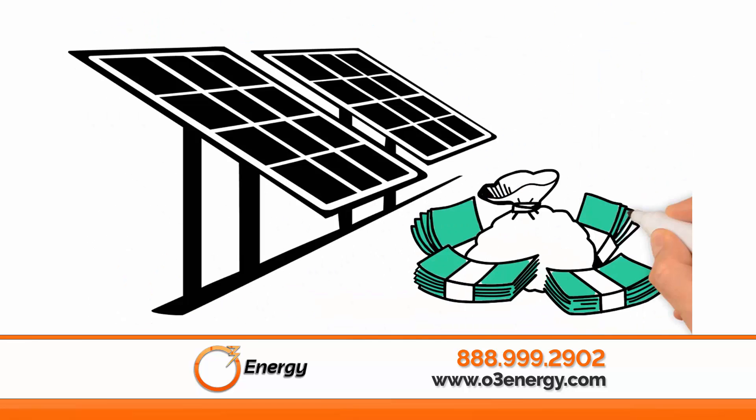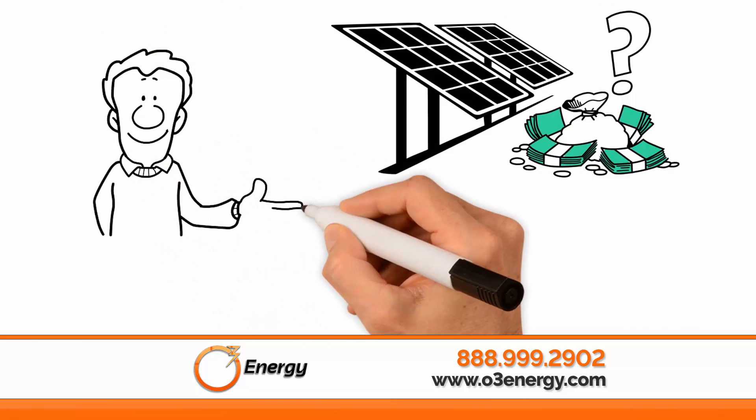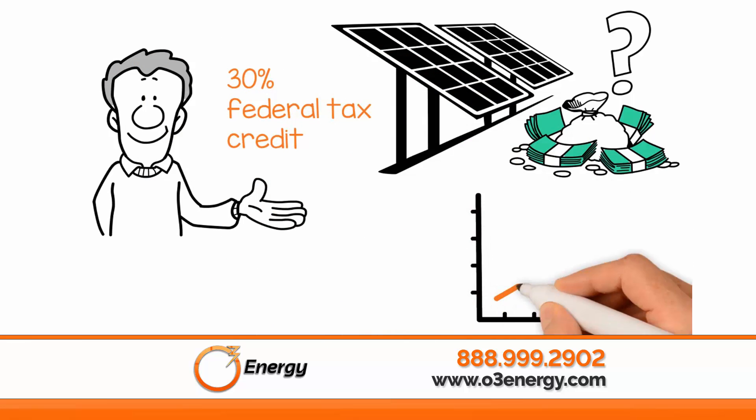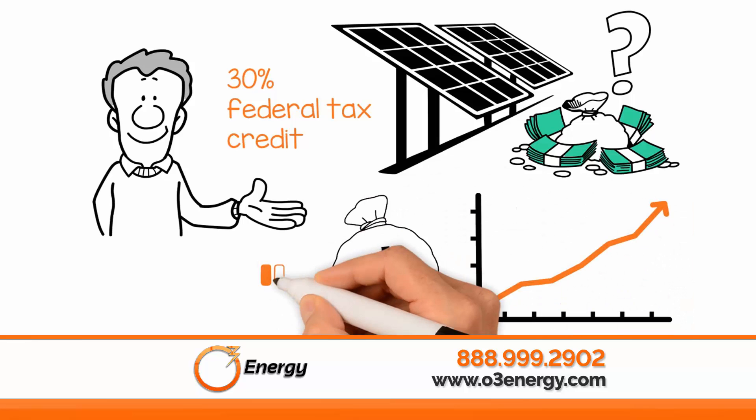Is going solar expensive? Homeowners and businesses can utilize a 30% federal tax credit as well as local incentives, which makes going solar a wise investment and very affordable.